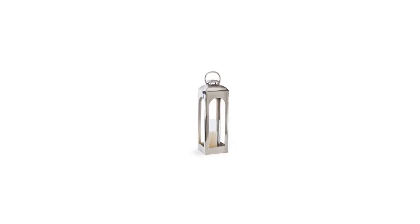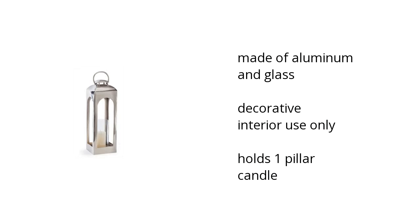Here are the top features of the Home Accents Lantern in silver finish. It is made of aluminum and glass and is for decorative interior use only. It holds one pillar candle.